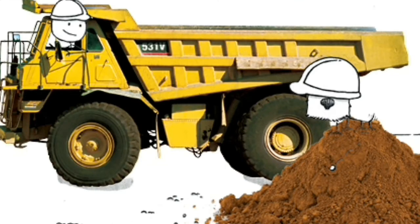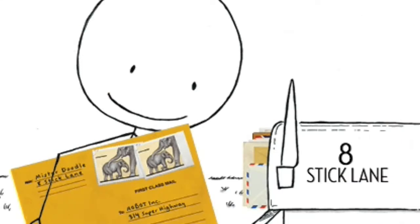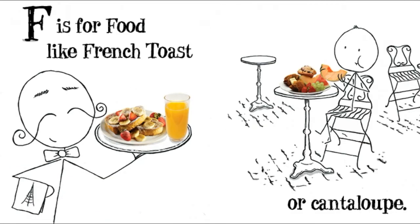D is for dump truck. E is for envelope. F is for food, like French toast or cantaloupe.